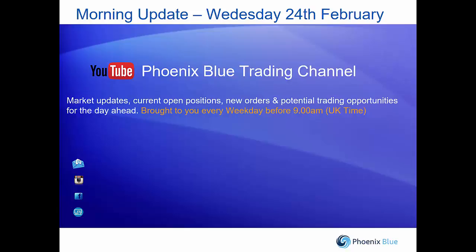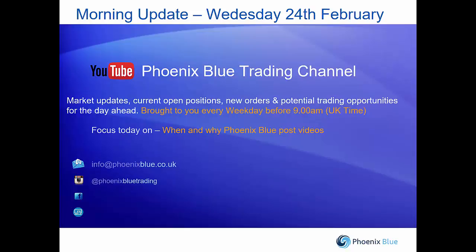One of the questions has been about timings and when videos are available. This morning update video we aim to bring to you every trading morning before 9 o'clock UK time. We'll also have a quick look at when and why we post videos on our YouTube channel, why they're relevant, and how they link together. If you have any comments or want more information, email us at info@phoenixblue.co.uk. We also update through the day on our Instagram and Facebook channels.